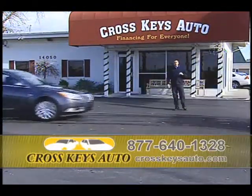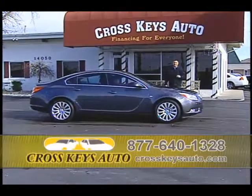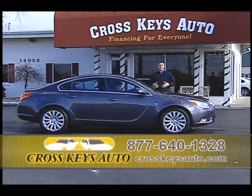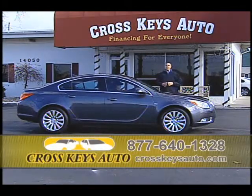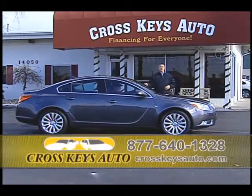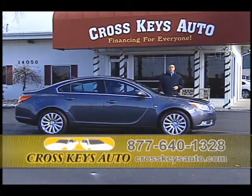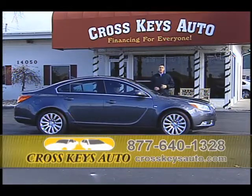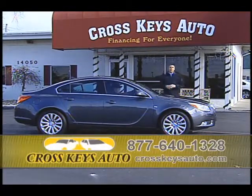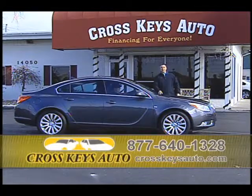I keep over 200 2010s and 2011s in stock because of my financing programs. The difference between us and everybody else — we have the best banks by far in St. Louis for people with no credit or bad credit, and I keep a great selection of cars. Here's another reason why you don't buy new. Here's a 2011 one-owner, super low miles, under full factory warranty, but it's $9,000 less than buying it new.